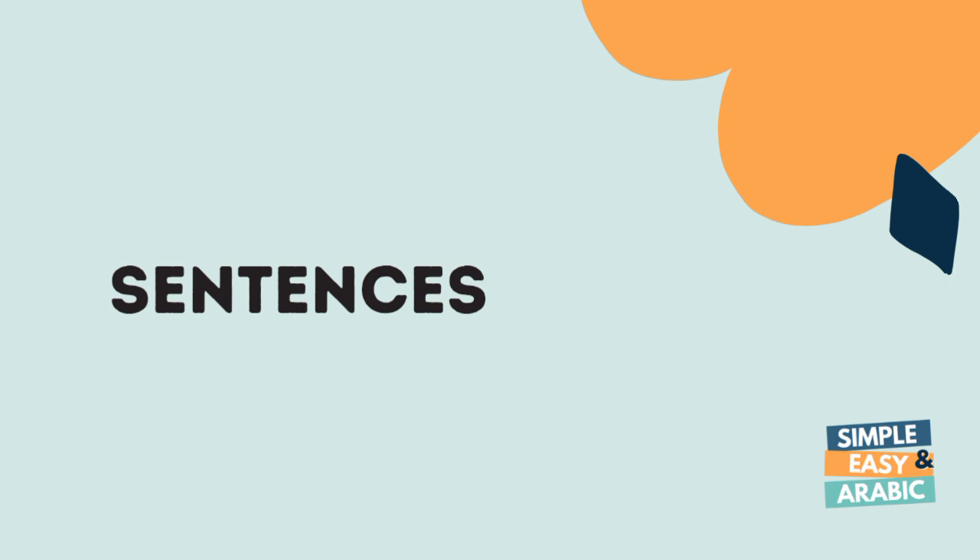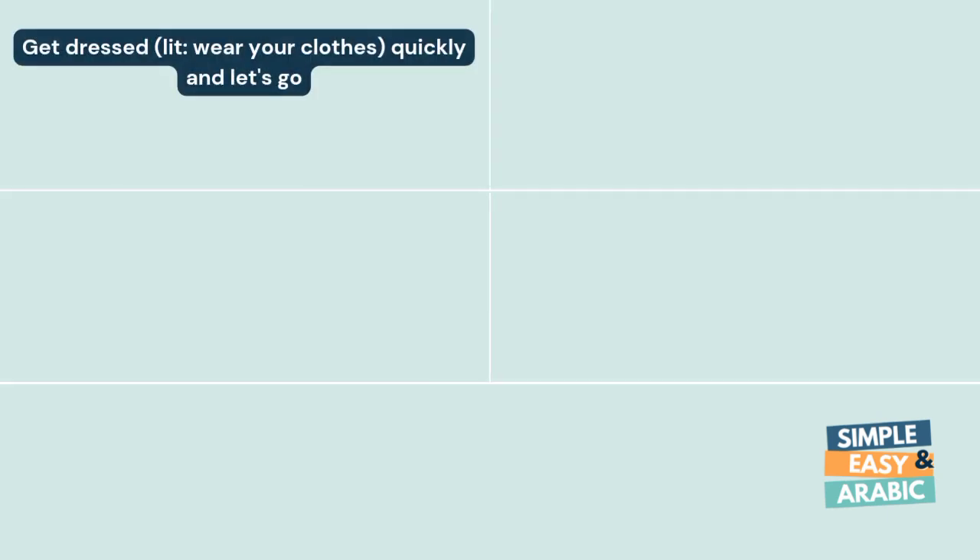Let's practice with some sentences. Get dressed quickly and let us go.